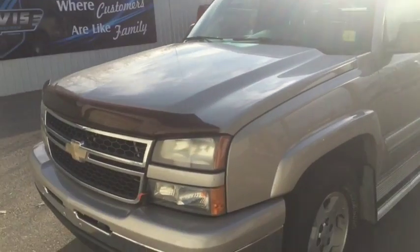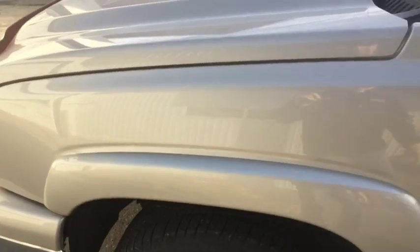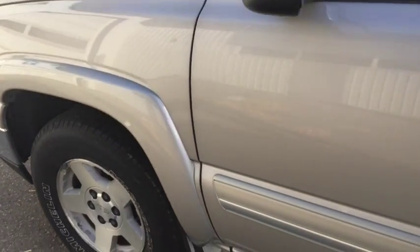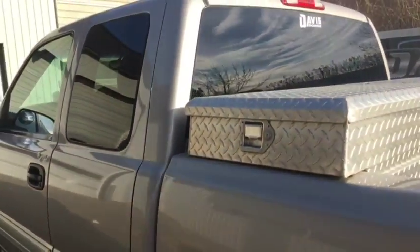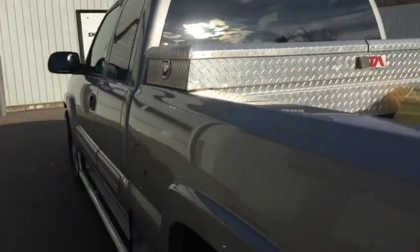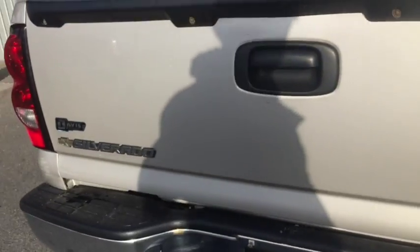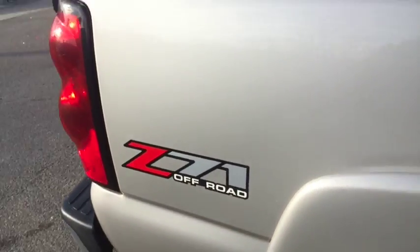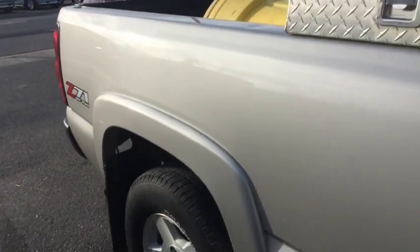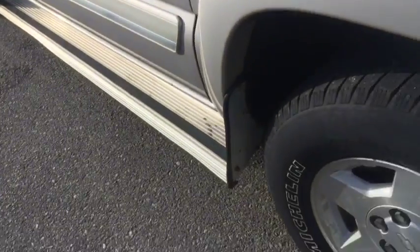2006 Chevy Silverado, stock number 10020. Nice looking truck with a steel box in the back. It also has side steps along with a bug deflector.